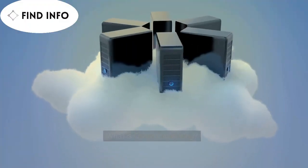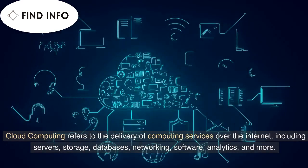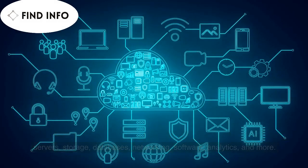What is cloud computing? Cloud computing refers to the delivery of computing services over the internet, including servers, storage, databases, networking, software, analytics, and more.